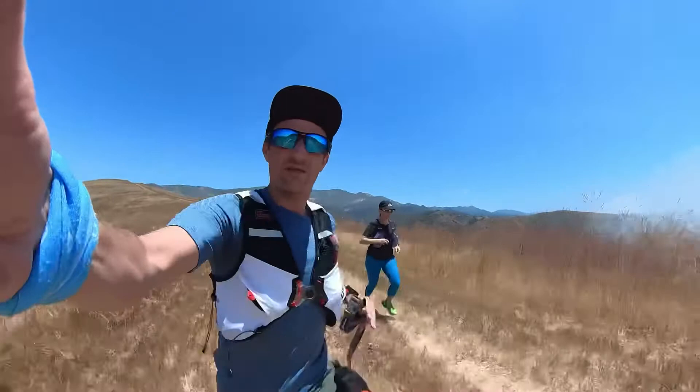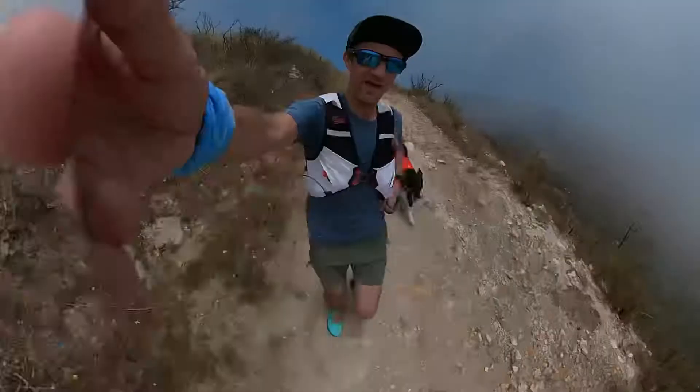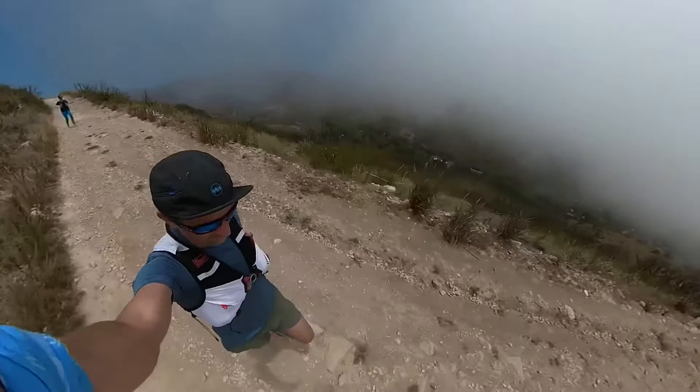Oh, and I almost forgot — we have officially switched from GoPro to Insta360. So any action cam footage or footage on the trails that you see from us, it's going to be from an Insta360 product. Well done, Kepp.